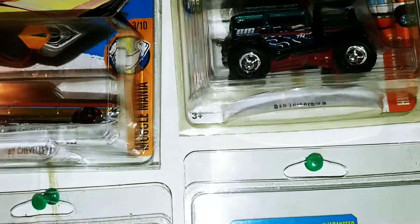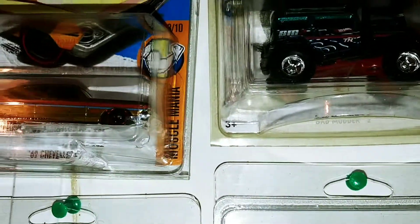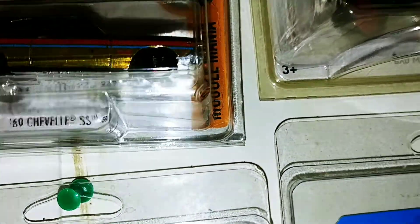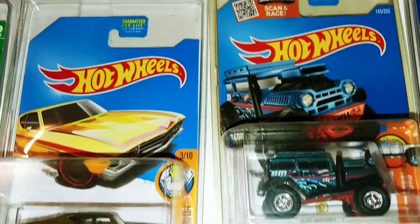I'm gonna have to try to speed this up — got the wife in there cooking supper, it's almost done. It's the 69 Chevelle SS, 2017 Super Treasure Hunt.